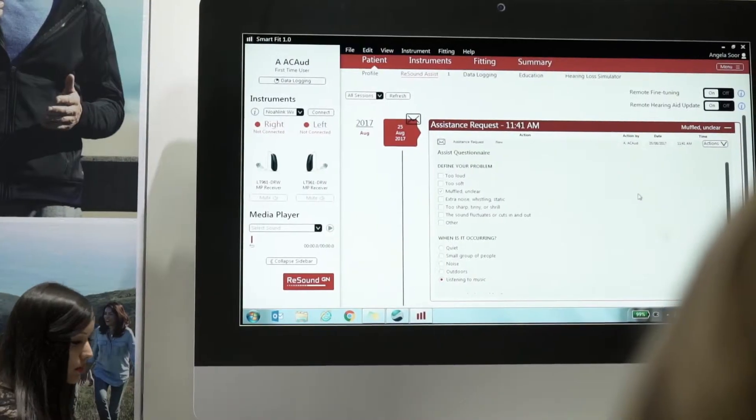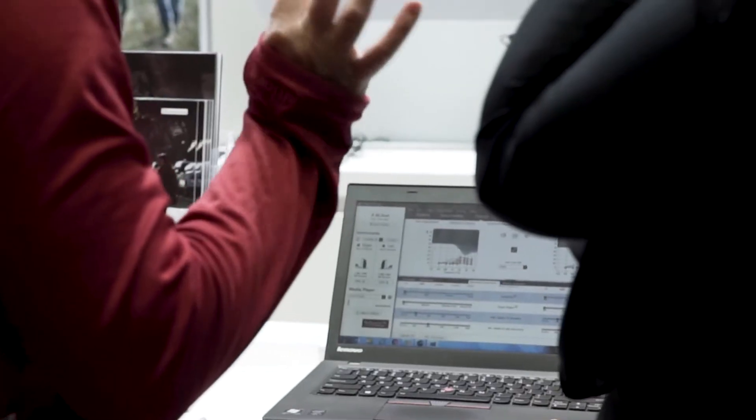Clinicians can fine-tune the hearing aids to the client's individual needs a lot more easily to get it just right for that particular client. For the end user, individual needs can be tailored just for them so they can get the full benefit from the devices in lots of different environments specific to them.